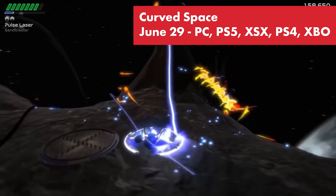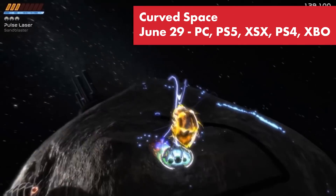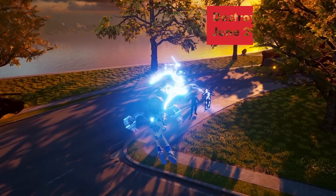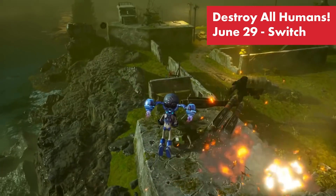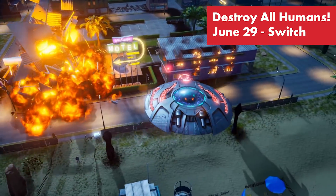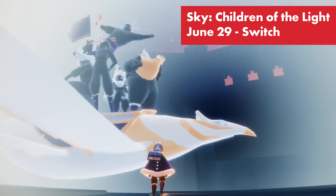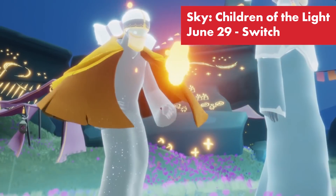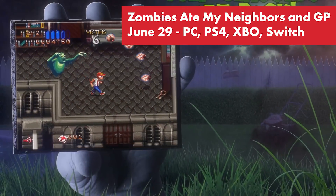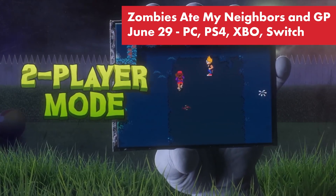Let's talk about the games coming up next week. Curved Space is an intense arcade-style twin-stick shooter that takes the classic formula into the weirdest reaches of space — battle cosmic space-invading spiders across curved landscapes where bullets hug the terrain. It comes to PC, PS5, Xbox Series X, PS4, and Xbox One on June 29th. Destroy All Humans returns on Switch June 29th — terrorize 1950s Earth as alien Crypto 137 in a faithful remake. Sky: Children of the Light, from the creators of Journey and Flower, comes to Switch June 29th. Zombies Ate My Neighbors and Ghoul Patrol comes to PC, PS4, Xbox One, and Switch on June 29th, with new enhancements and museum features.